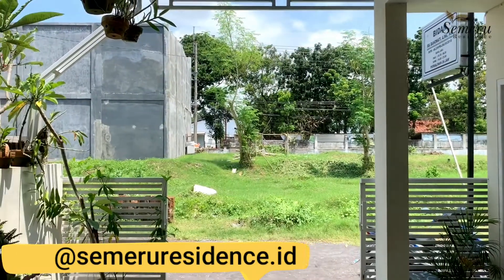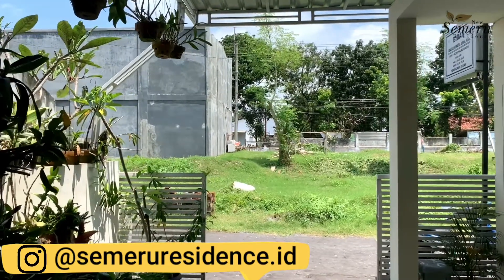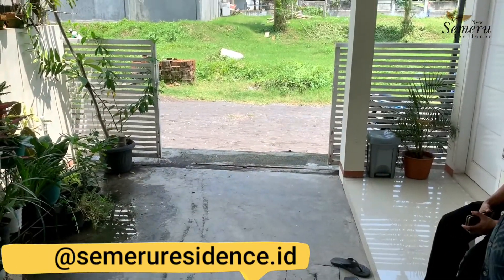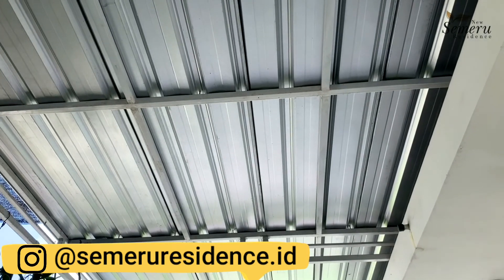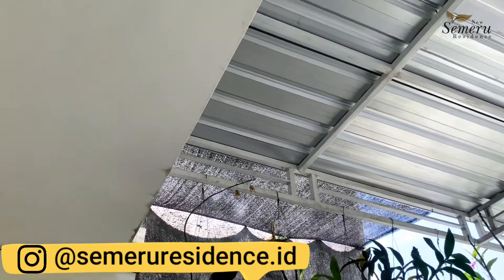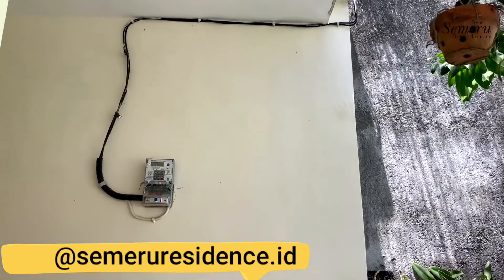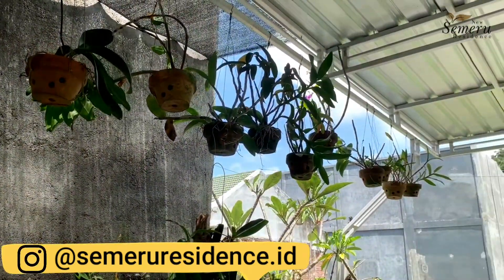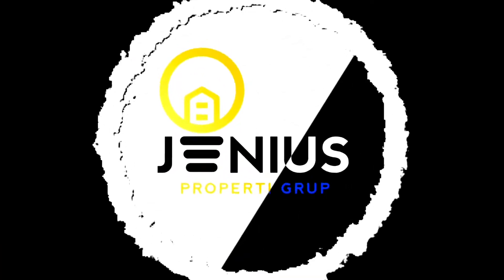Luar biasa sekali rumah ini. Harga Rp290 juta sudah dapat rumah tipe 60 dengan luas 98 meter persegi. Sudah gratis pagar dan kanopi. Sangat recommended untuk para calon investor atau pasangan muda yang ingin memiliki rumah impian atau rumah pertamanya. Bisa segera menghubungi New Semeru Residen Lumajang. Ayo, keren.